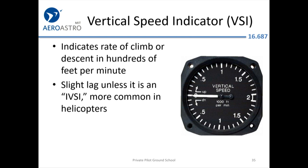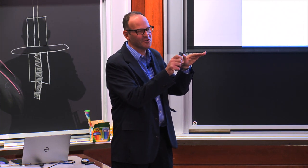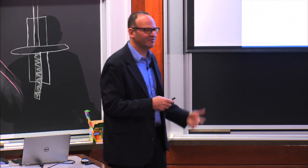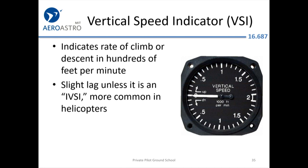Vertical speed indicator: if you want to maintain 500 feet per minute climb or descent rate for your passenger's comfort, this instrument is your friend. It does lag, so all these instruments are outputs, not inputs. Your inputs as a pilot are attitude and power — you set a power, set an attitude like 3 degrees nose up, and then use these instruments to verify you're getting the performance you want. The VSI has lag in addition to the inertia of the aircraft.